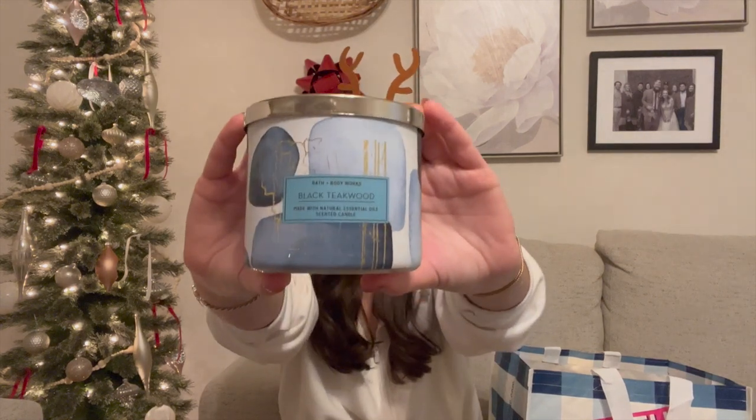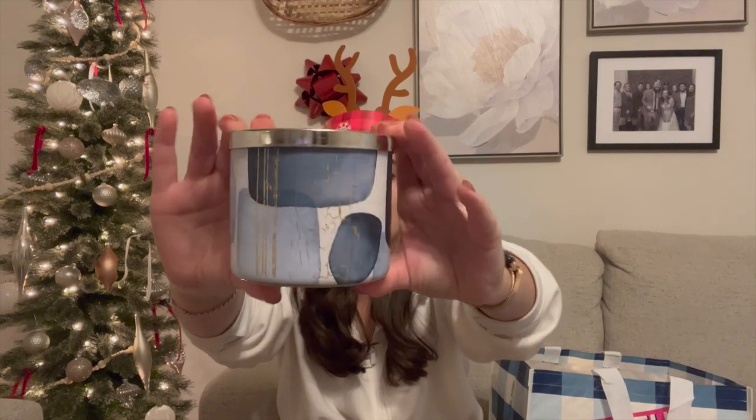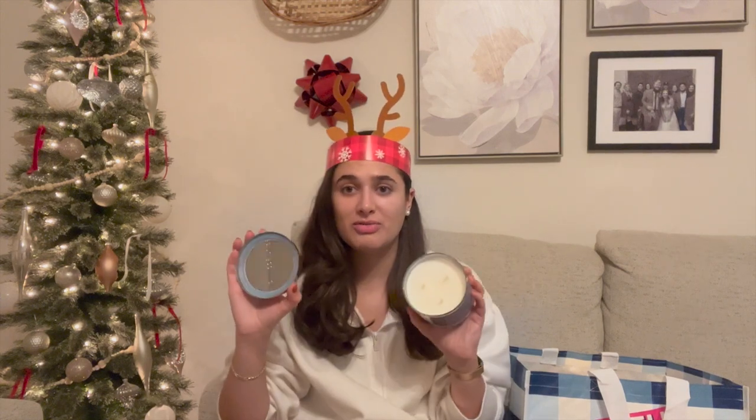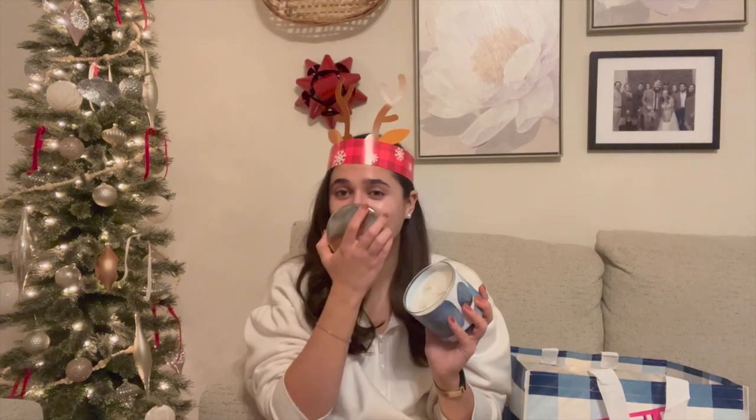The next candle I got is Black Teakwood. It's from this really cool line — I love the geometric pattern with black and gold crackle on it. The notes are rich mahogany, black teakwood, dark oak, and frosted lavender. I didn't know there was lavender in this, but it smells amazing — like a perfect men's cologne scent. This one will be for Ryan to use in his office slash man cave. It's super strong and I can definitely tell this is going to be a heavy hitter.